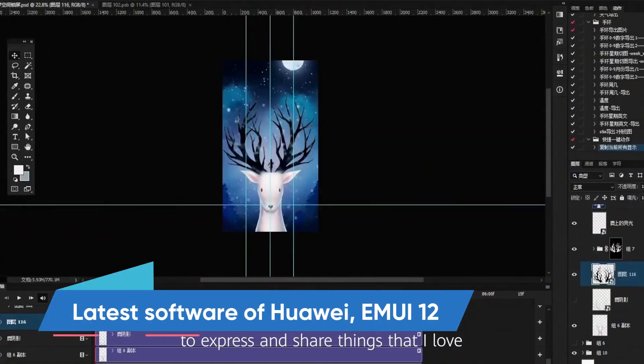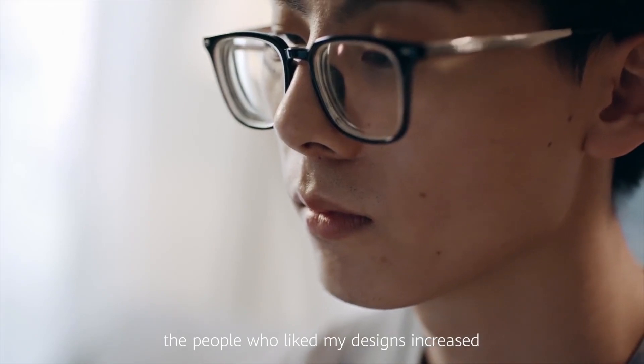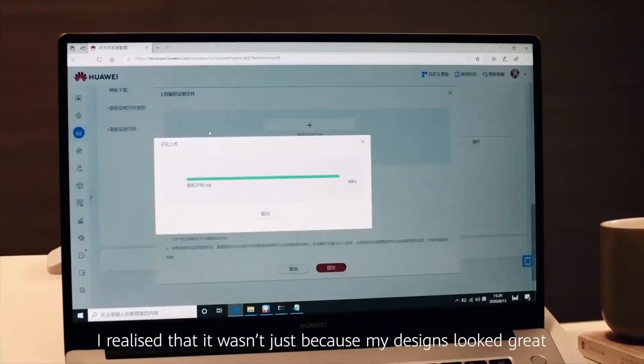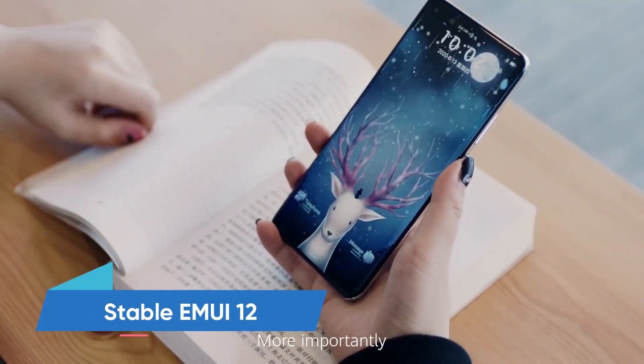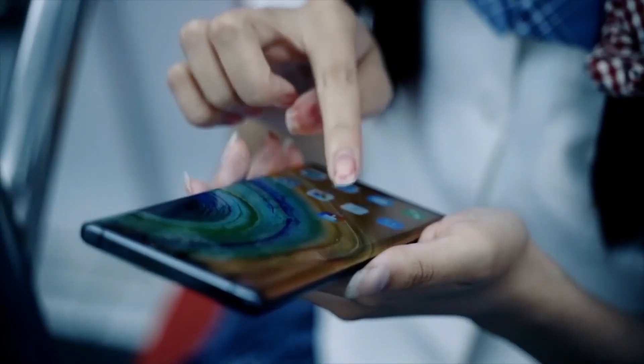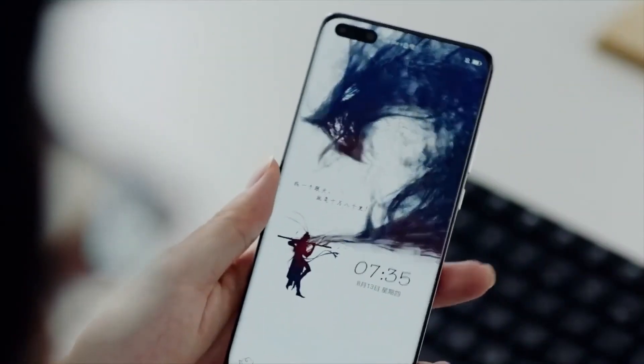Hello everyone, the latest software of Huawei EMUI 12 is now the first choice of every Huawei smartphone user in the global market. Meanwhile, the company has begun to roll out the stable EMUI 12 software update for Huawei Mate 40 Pro smartphone along with the other flagships.